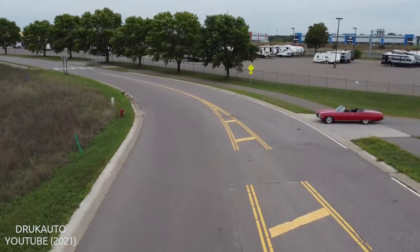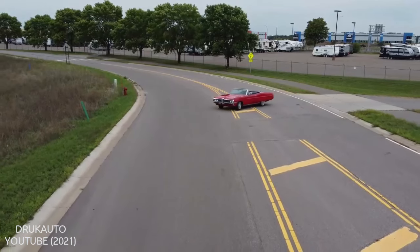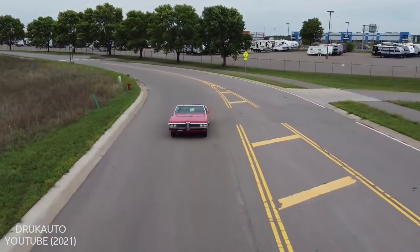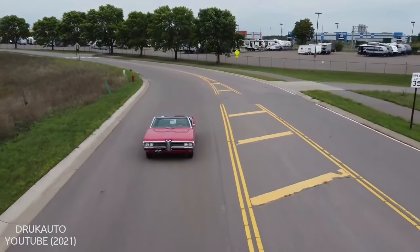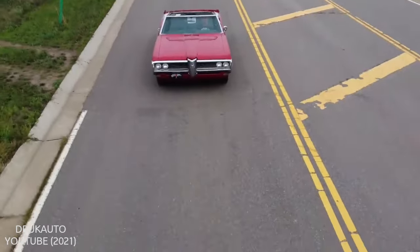What do you think of the style of the 1968 Bonneville? Do you have any experiences with one? Were you one of the lucky ones to drive a 1968 Bonneville with a 428 high-output engine? Drop us a comment below!